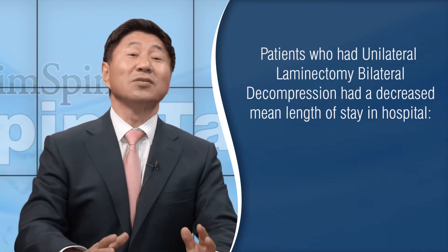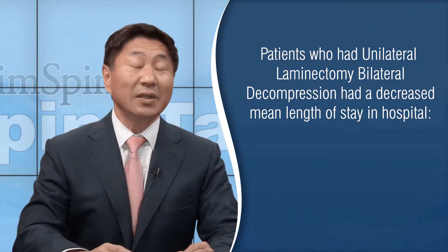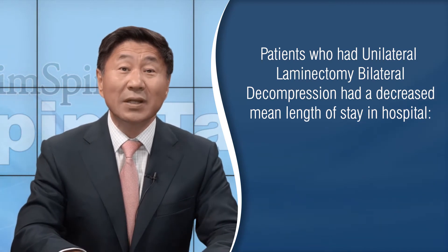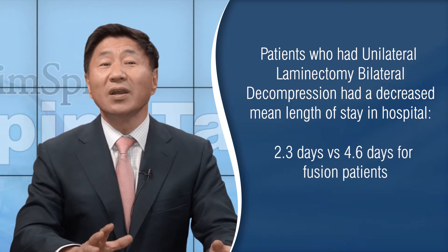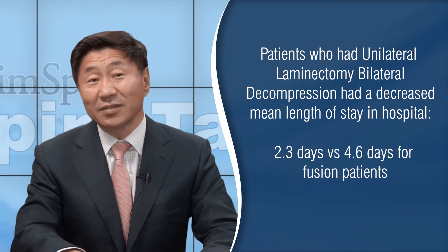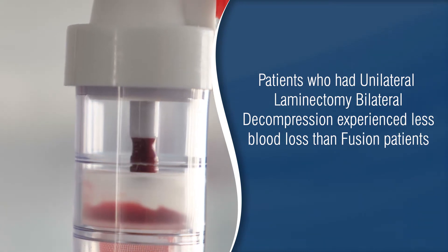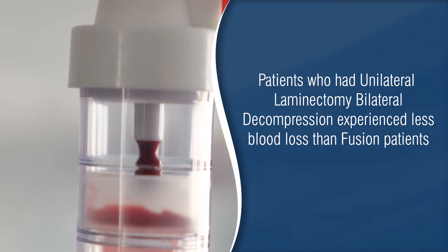What were the results? Patients who had the unilateral laminotomy and decompression, the more minimally invasive procedure, had a much decreased mean length of stay in the hospital — averaging 2.3 days versus 4.6 days for the fusion patients. Also not a surprise, those who had the minimally invasive laminotomy and bilateral decompression had much less blood loss than those who had fusions.